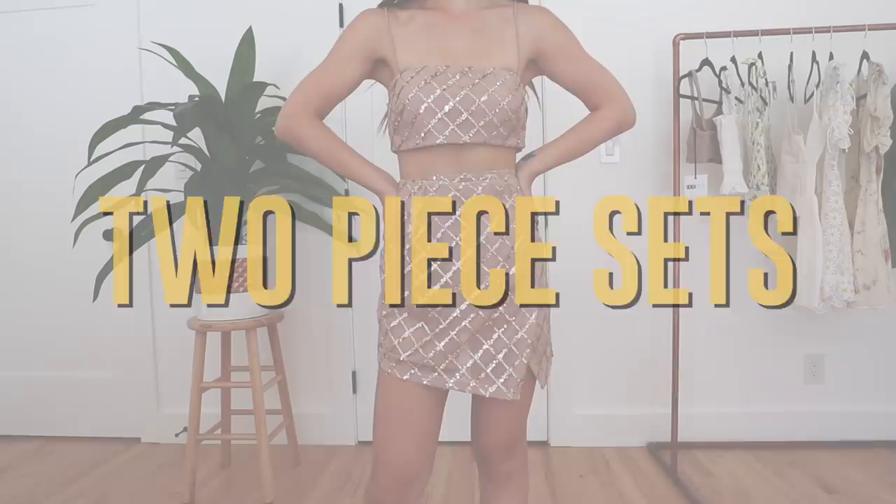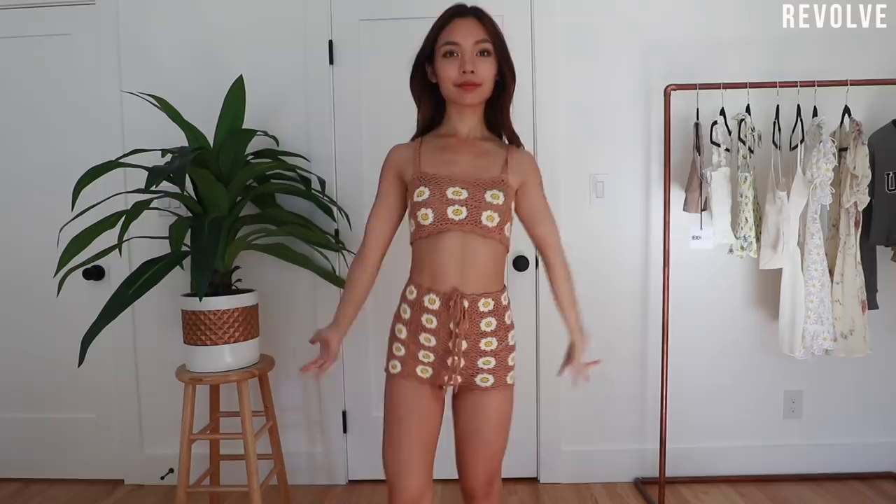The only category I wish I had more clothes in are two-piece sets. I feel like stores don't really carry a lot of them, so the second I find one I'm always buying it. A lot of these are kind of showy and I'd probably only wear them during a festival.